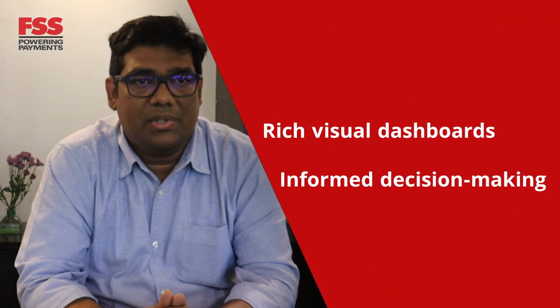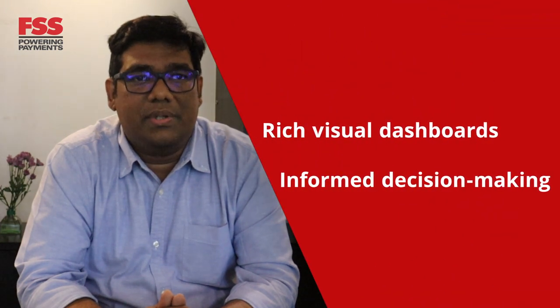Our users gain real-time insights, providing valuable data through rich visual dashboards, which can help them make informed decisions. With Blaze at its core, our Payment Gateway offers reliable performance, laying a strong foundation for constant business growth. That's just a glimpse of what FSS's new Payment Gateway offers, powered by Blaze.